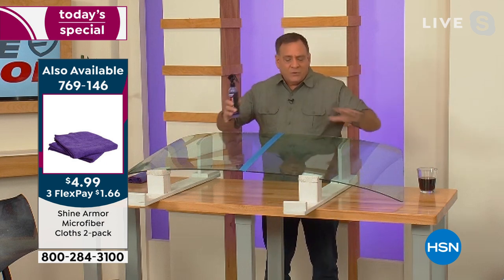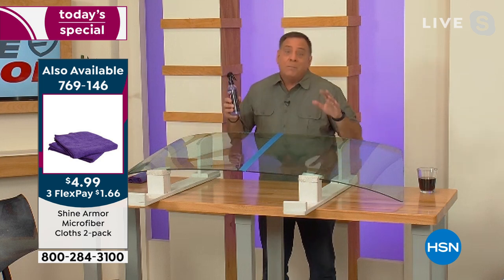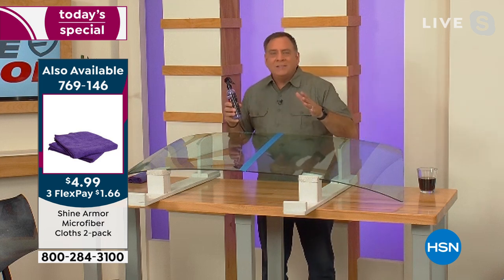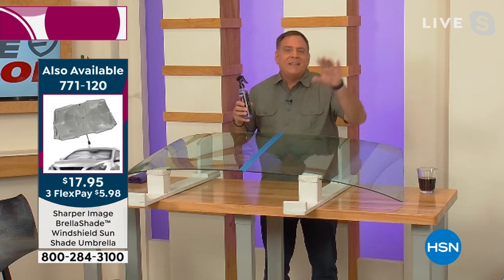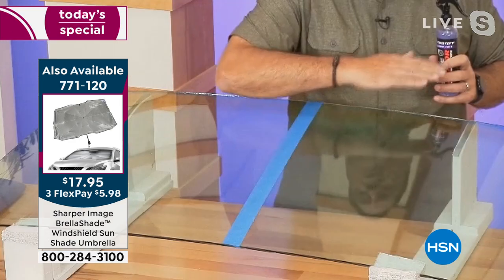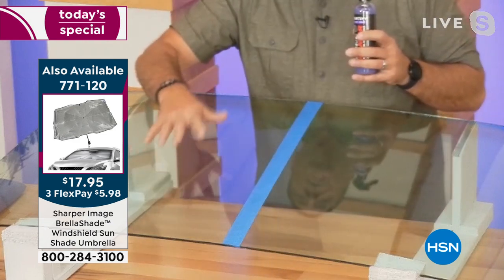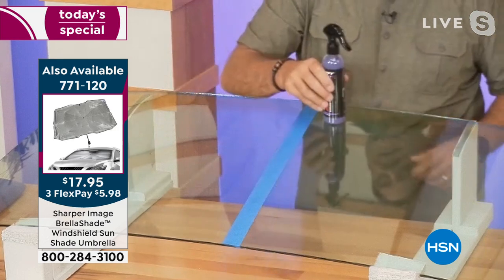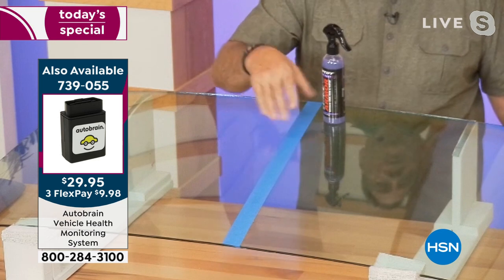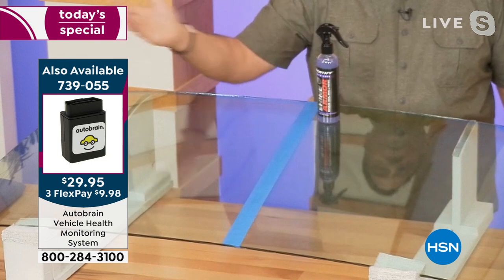We don't think about windshields as something that can get scratched or get micro-abrasions, but they can from the dirt on the road, from sand being kicked up by trucks. What winds up happening is it gets pitted, and that's what keeps the dirt on the windshield. This half is not treated — we used a regular alcohol-based window cleaner. This side is the Shine Armor side. If I take this bottle of Shine Armor and stand it on the untreated side of the windshield, it's not going to go anywhere. But watch — I put it on the Shine Armor side and it goes all the way down the windshield.